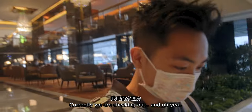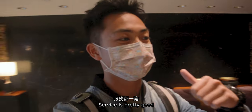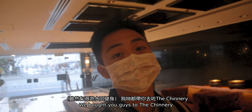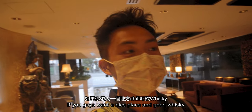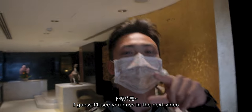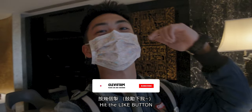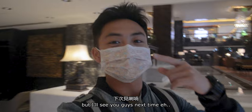Currently we're checking out and it's been a pretty good stay. Service was pretty good. The indoor dining food was kind of meh, but then we brought you guys to The Chinnery — that's a pretty good place to hang if you want a nice spot and good whiskey. This is it from the eShop Guinea Pig — I'll see you guys in the next video. If you like this video, please hit the subscribe button, hit the like button, and comment if you want.